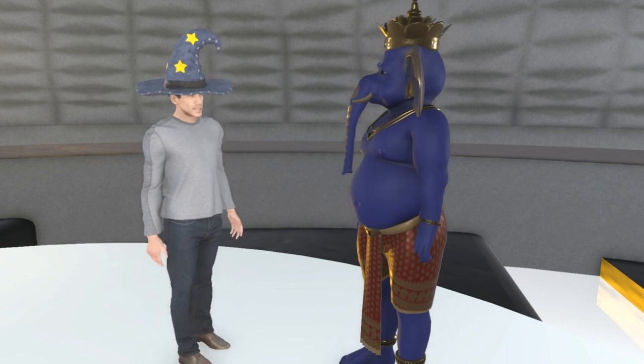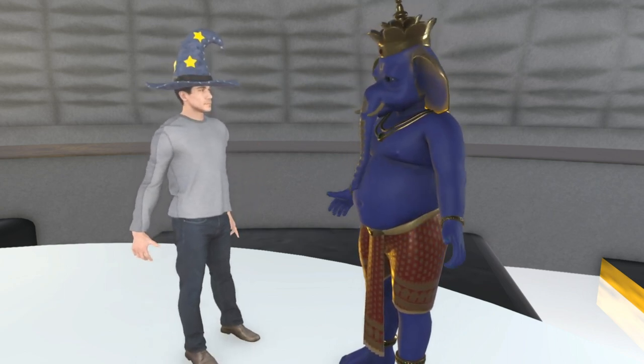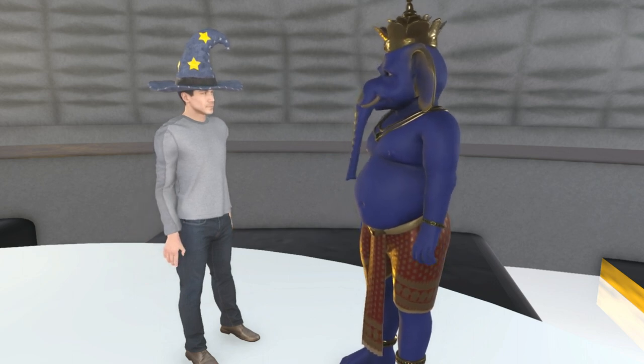So how long did it take for you to make this from start to finish? From a cube to finished, ready to wear, it was a solid week and a half, almost two weeks.